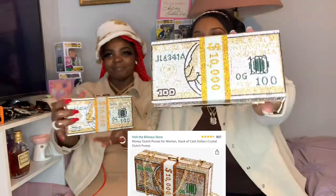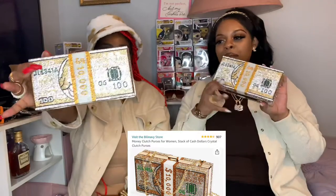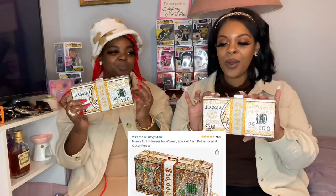We're starting out with the money clutches. We both got this gold money clutch — y'all come on now, get into it! It is too cute. It comes with a pearl chain. I got mine — oh, you broke hers!